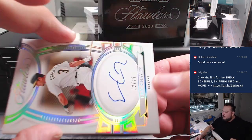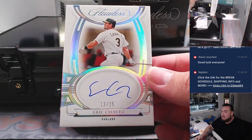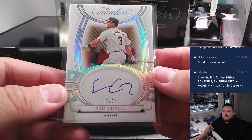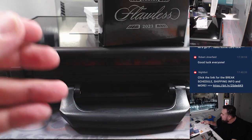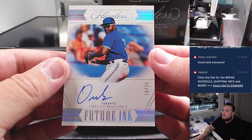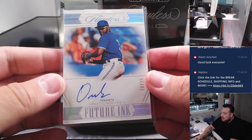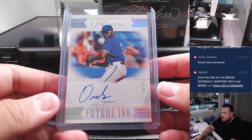First one we have is an Eric Chavis, 12 out of 25 for Oakland — part of the nine-team RMB, first one on the board going to Robert with spot two. Then we got an Orelvius Martinez for Toronto, 10 out of 25 — Toronto going to Robert Ronko, bought straight up.